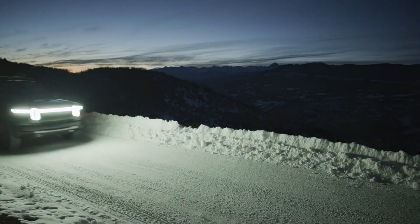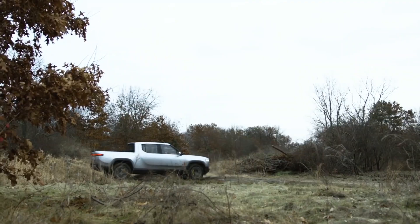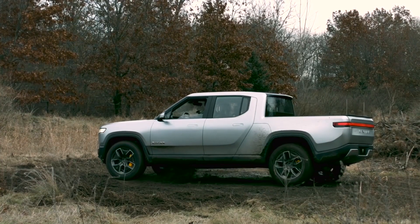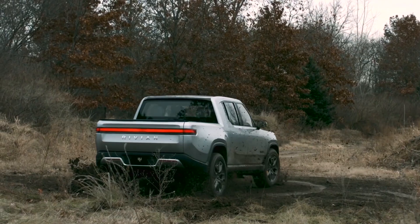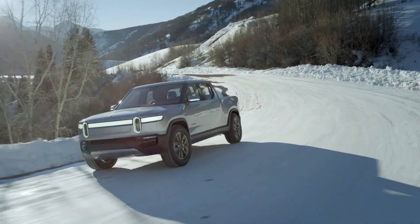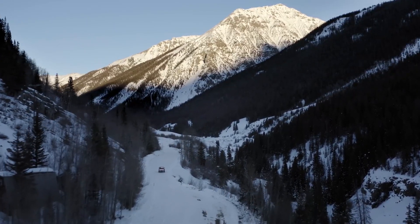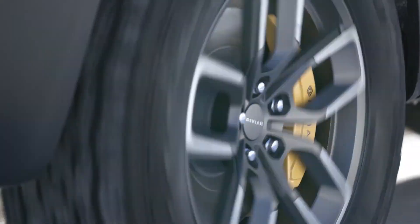Its low center of gravity helps prevent rollover and keeps you confidently planted, and it can drive through three feet of water or rock crawl at 100% grade. The quad motor inside can get the driver from 0 to 60 in about 3 seconds, proving you can race like a sports car in an electric-powered off-road truck.